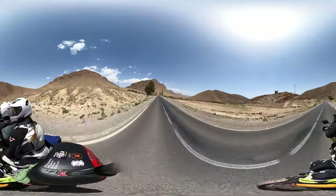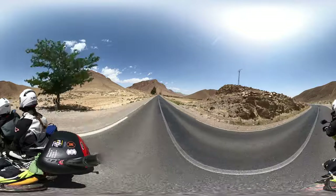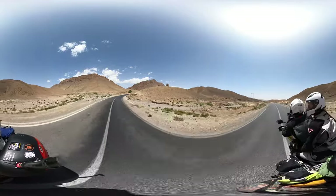I wonder how long these villages have been nestled in these valleys. I can see some goats over there. Oh, you saw some goats? Yes! Let's spot the goats.